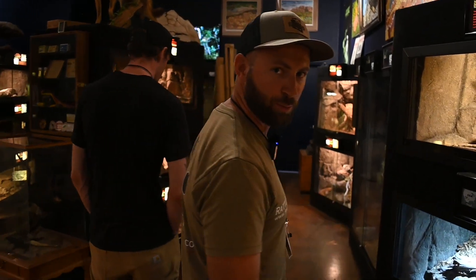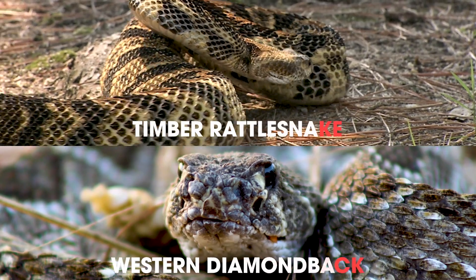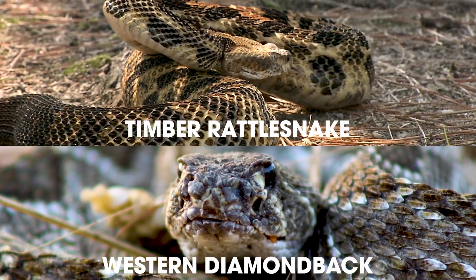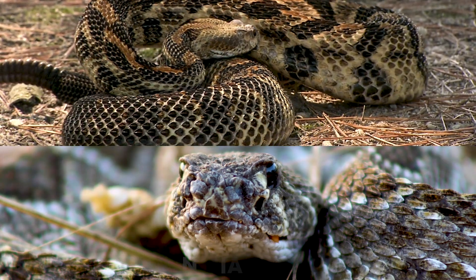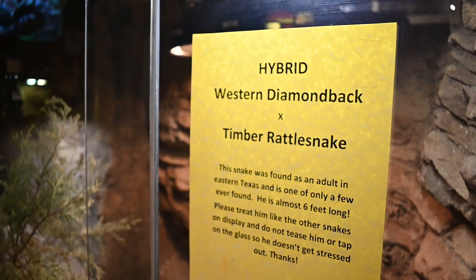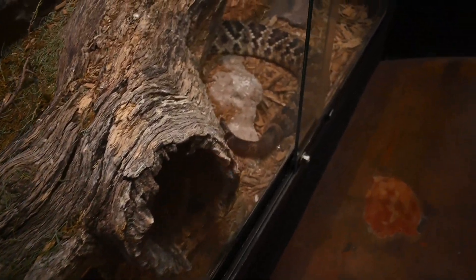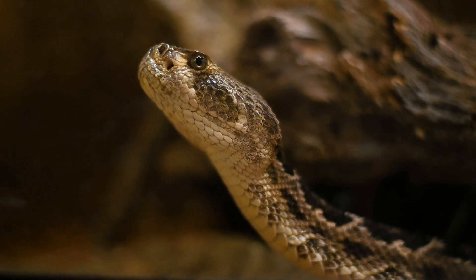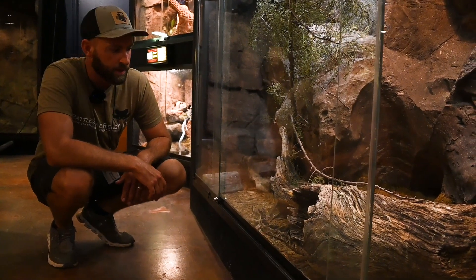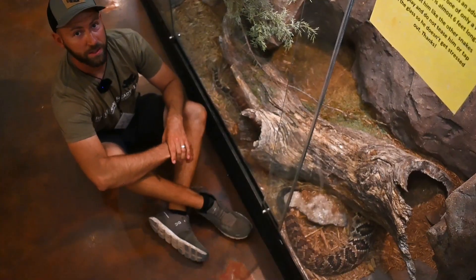Check out this hybrid rattlesnake over here. According to the signage, this is a Western Diamondback and timber rattlesnake hybrid, which those two do meet in ranges in Texas. Apparently this is a wild one — they didn't make it. I don't know if you can tell, but this is a big snake. I don't have an exact measurement, but I would guess that is close to, if not bigger than, a six-foot snake. It's a big snake right there.